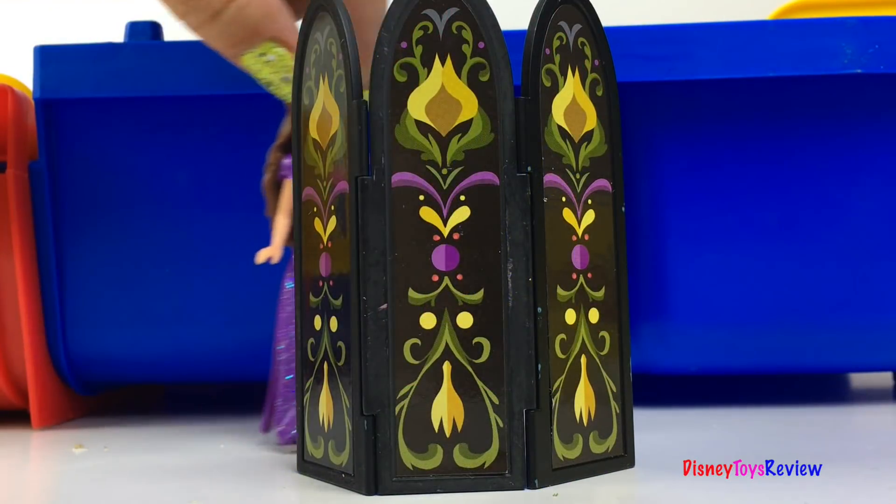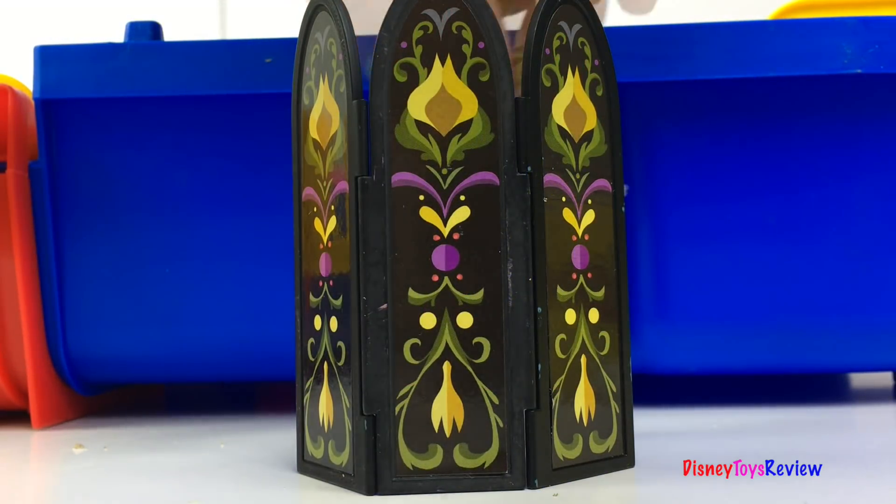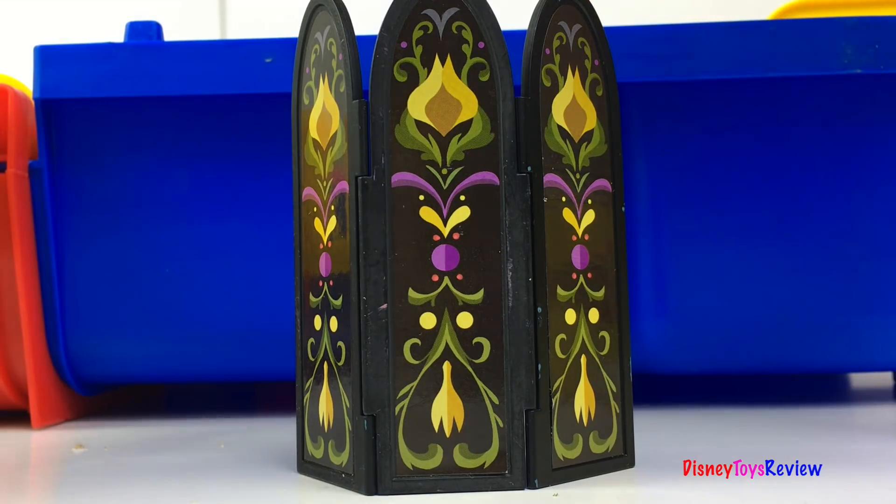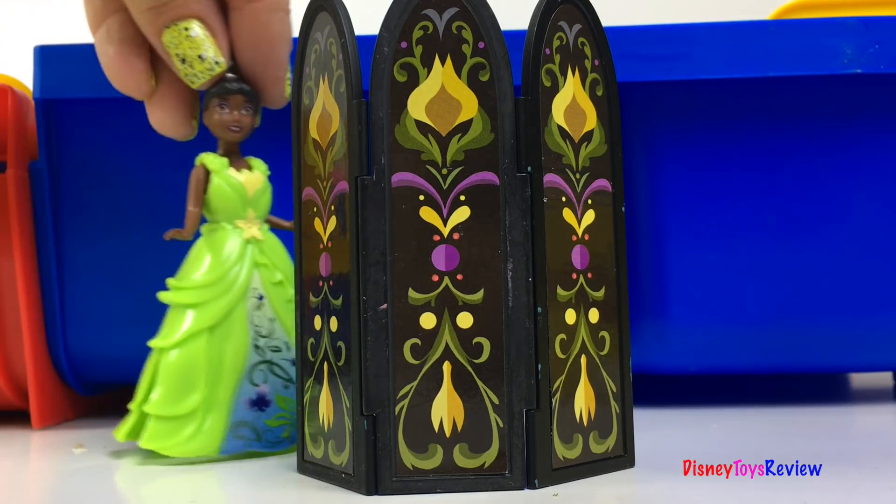Wow, it looks like the princesses have arrived. Oh, it looks like Belle's in her swimming suit. It looks like our princesses are going swimming!